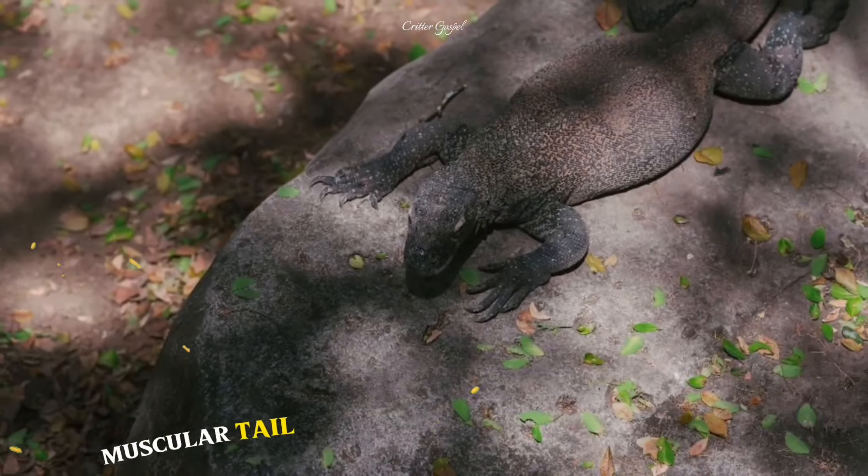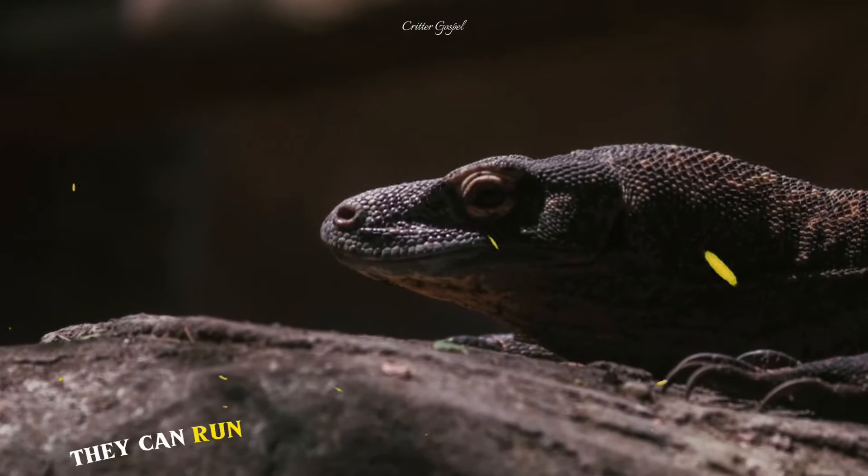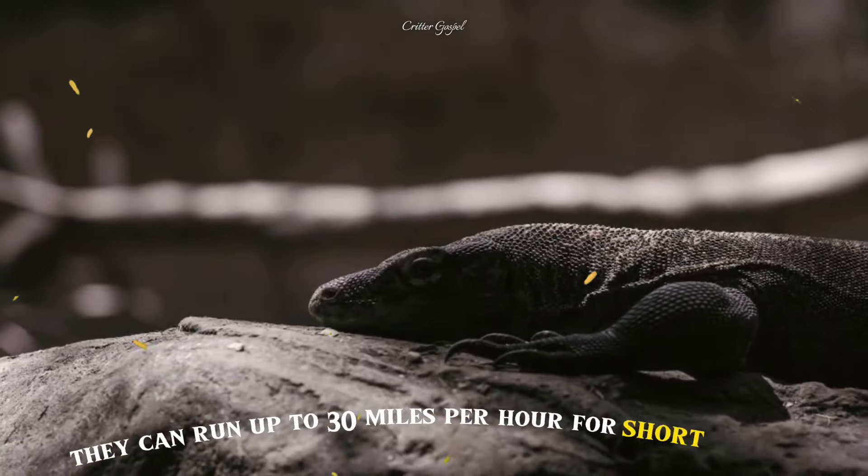Number 8: They have a long muscular tail that helps them balance and steer when running. They can run up to 13 miles per hour for a short burst.